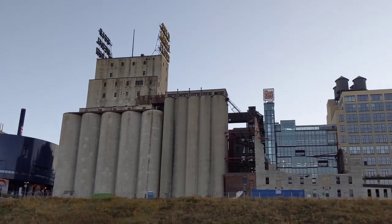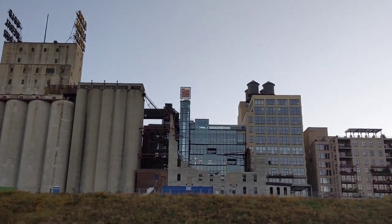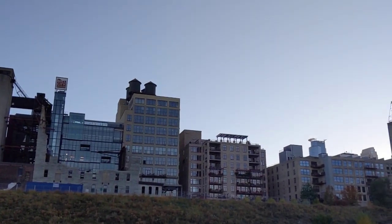Minneapolis is known as the Mill City thanks to the many historic mills along the riverfront. These were all powered by water from the nearby St. Anthony Falls.